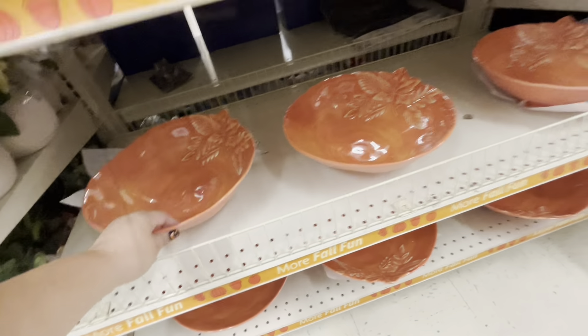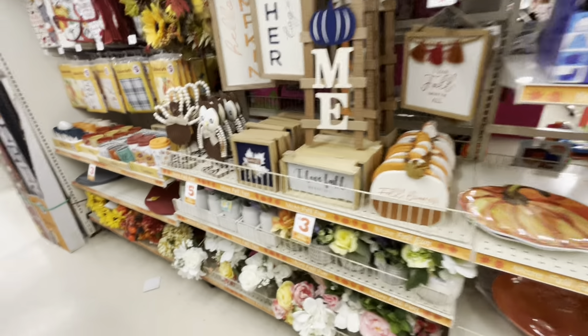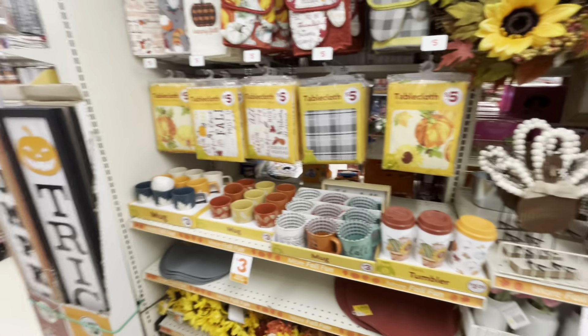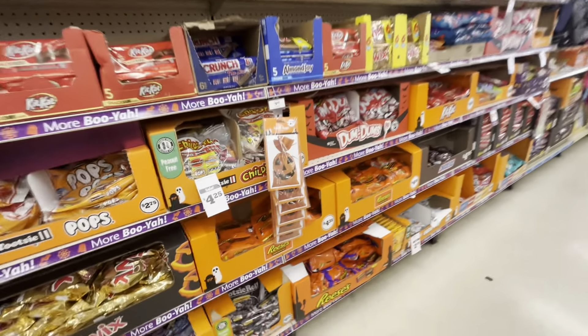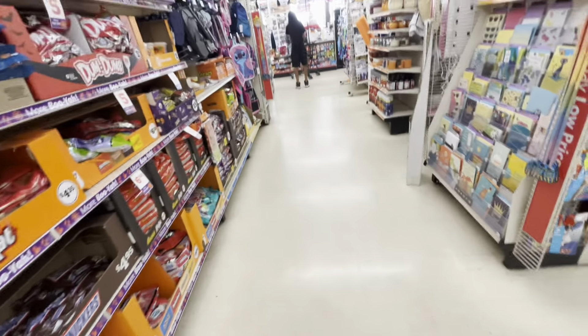I really like Family Dollar and I'm glad there's one not too far from me! They have Halloween candy — look, they have treat bags, four count, for a dollar twenty-five.